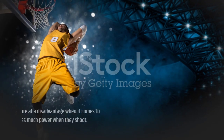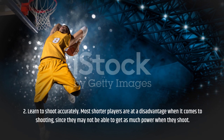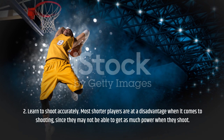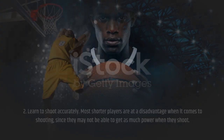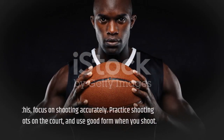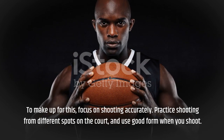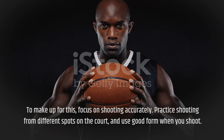Tip 2: Learn to shoot accurately. Most shorter players are at a disadvantage when it comes to shooting, since they may not be able to get as much power when they shoot. To make up for this, focus on shooting accurately. Practice shooting from different spots on the court, and use good form when you shoot.